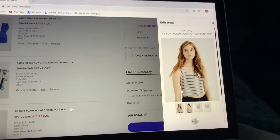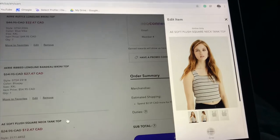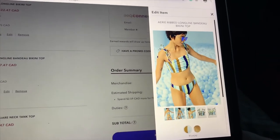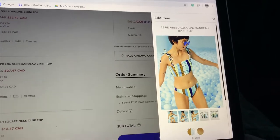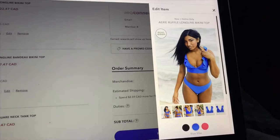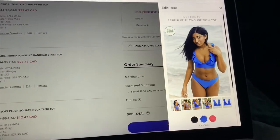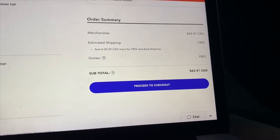So I chose three things from American Eagle slash Aerie. First is the American Eagle Soft Plush Square Neck Tank Top in gray with dark gray stripes — originally $24.95, on sale for $12.47. Next I got a bathing suit top: the Aerie Ribbed Long Line Bandeau Bikini Top in a few different colors, originally $54.95 on sale for $27.47. I'm not getting the bottoms because I already have bottoms that will match. The final thing is the blue Aerie Ruffle Long Line Bikini Top — same deal, no bottoms needed. My total is $62.41 and I get free shipping.